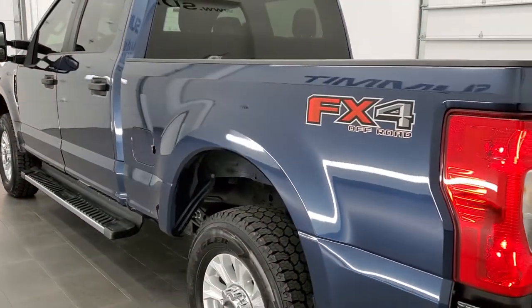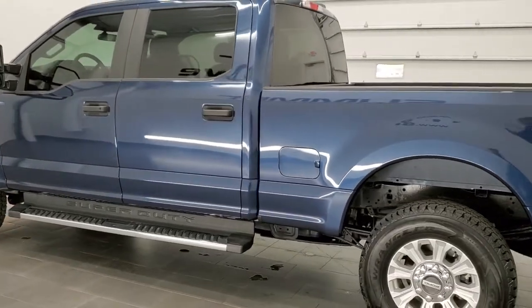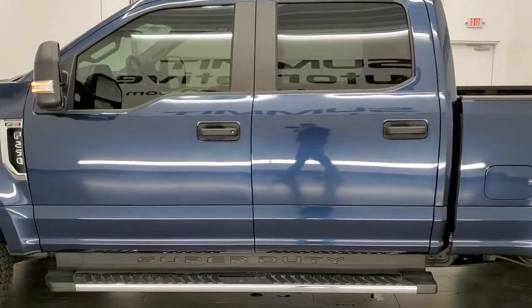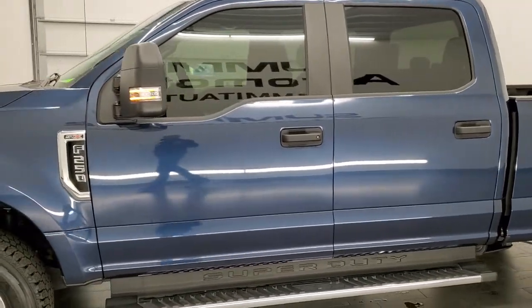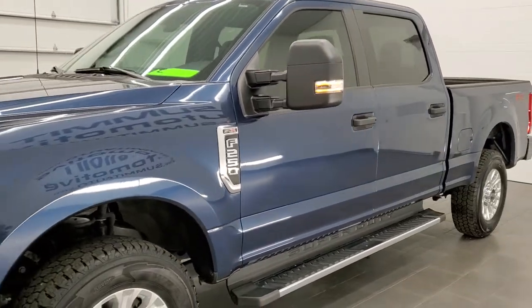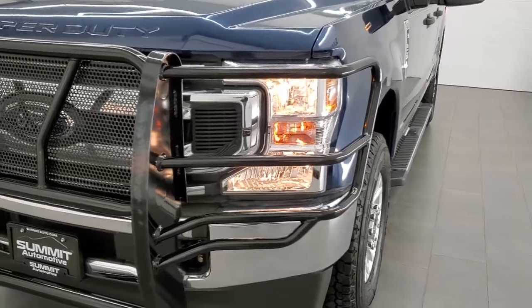This 2020 has the 6.2 liter V8 motor which pumps out 385 horsepower. This truck has been fully safety inspected by our service shop, has a fresh oil and filter change. All the fluids have been checked and topped off and this truck is 100% ready to go.